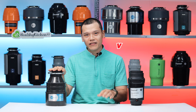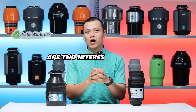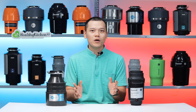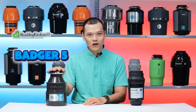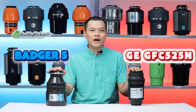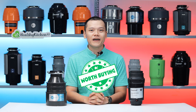The InSinkErator Badger 5 and the GE Disposal GFC 525N are two interesting options in the low price range. If you have ever wondered which one is better or just how they are different, then this should be for you. Welcome folks, this is Ben Nguyen from Healthy Kitchen 101. Today we are doing a comparison video with the InSinkErator Badger 5 half horsepower and the GE Disposal GFC 525N half horsepower to try and figure out if these garbage disposals are worth buying at all.